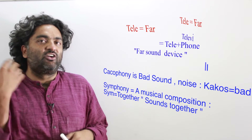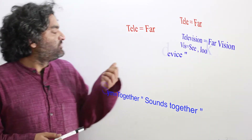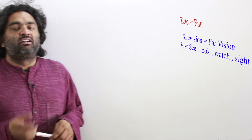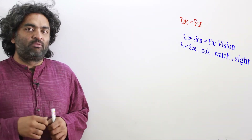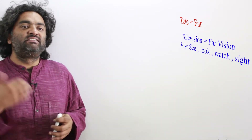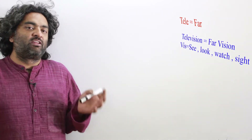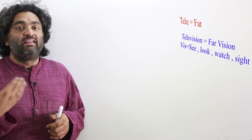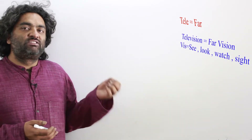Television: 'tele' is 'far' and the second part means 'to see, look, watch' — the act of seeing. So television is basically seeing things from far away. You can see images from a faraway place without being next to the event.